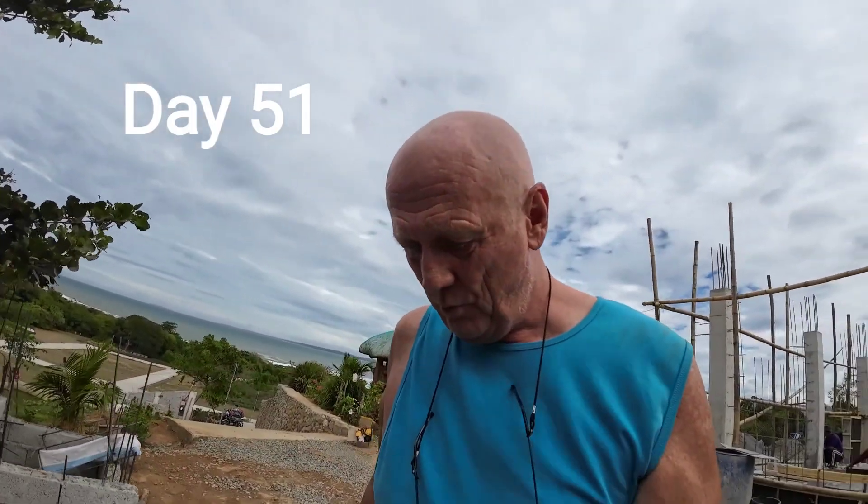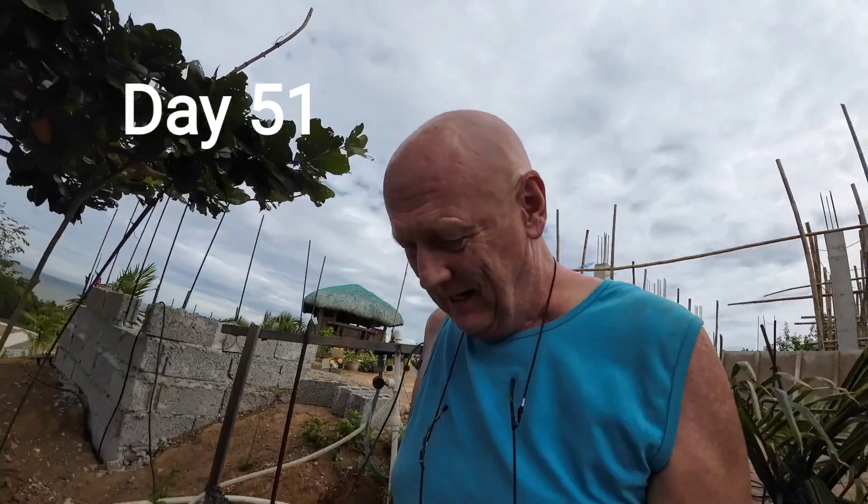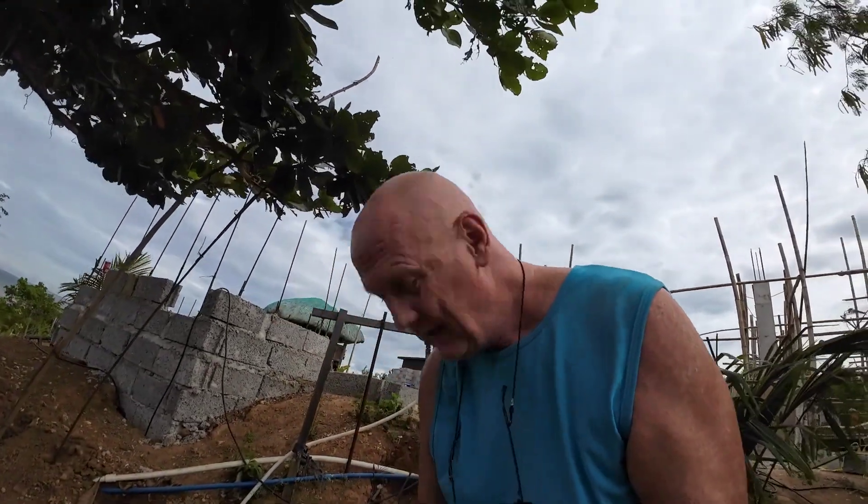Construction day 51, getting close to Christmas. I've been around a bit in the morning — there's a chainsaw in the background, I don't know if it's disturbing or what, but I'll give it a try without and let's go.